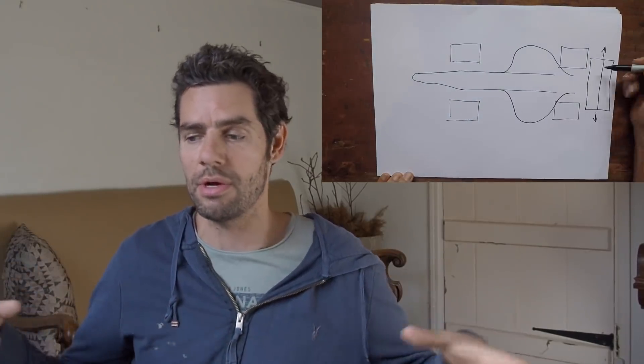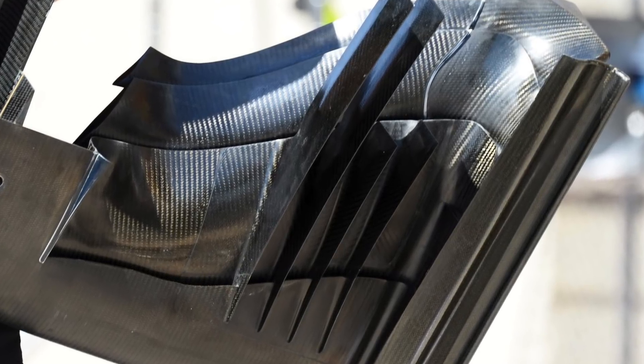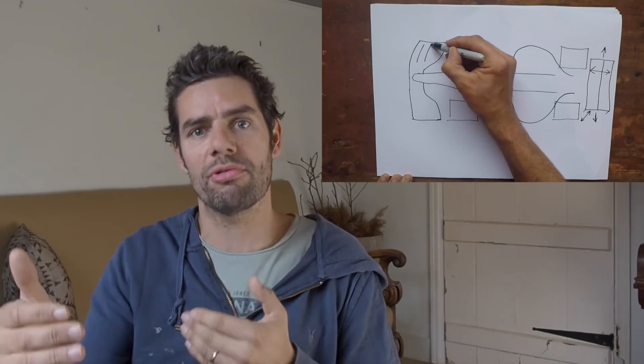Simpler front wings with fewer elements, fewer strakes under the main planes — narrowed down to two — with angles and main planes so prescribed in the regulations they're almost a standard spec part. There's very little freedom for designers compared to anything over the last 10 to 15 years. That will be frustrating for engineers, but still offers some small opportunity — those who do a better job will have an advantage. It's bordering on the point of having a spec main plane; you could ask why not just do that, since it could save a huge amount of money. Perhaps that's where it ends up in the future.